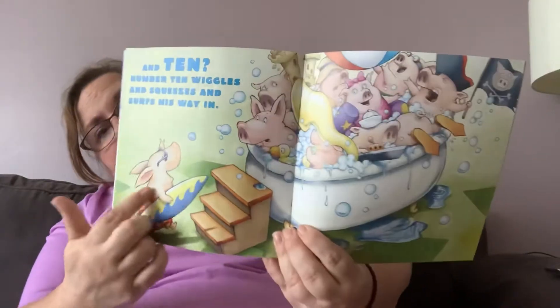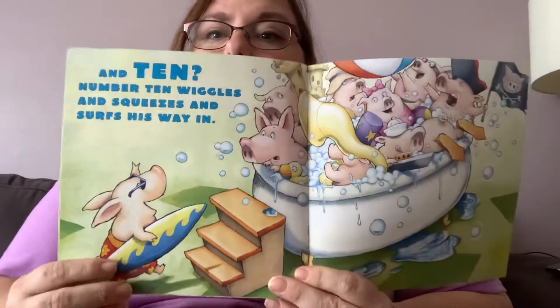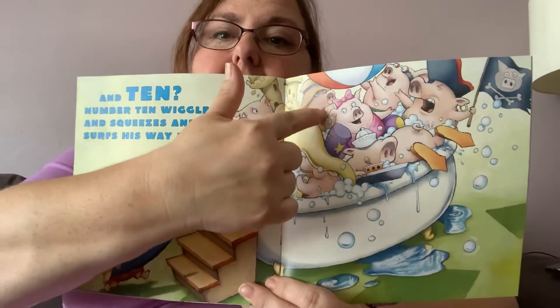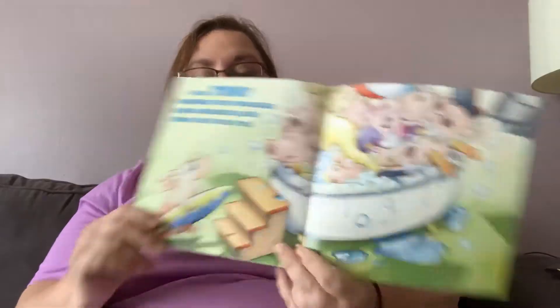And ten — number ten wiggles and squeezes and surfs his way in. He's got a surfboard. Now there are ten pigs in the bathtub. One, two, three, four, five, six, seven, eight, nine, ten. Ten pigs.